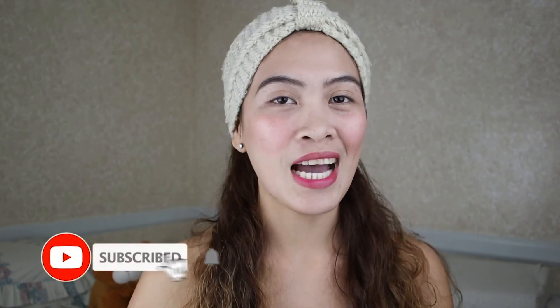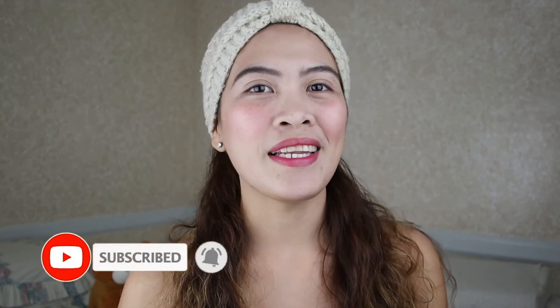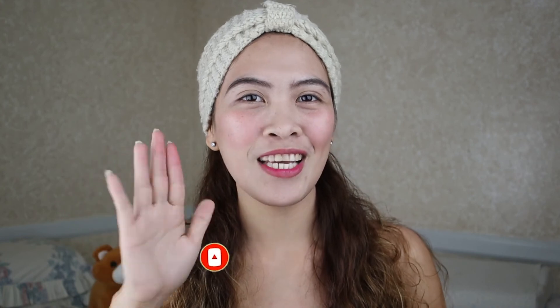So there you go guys — ito na yung makeup look ko. So this is what I wear everyday: sa work, sa travel, every time I go out, pupunta ng mall. So ito na yun guys. I hope you enjoyed this video — please give a thumbs up and make sure to subscribe to my channel. I'll see you guys on my next vlog. Bye guys! Thank you for watching!